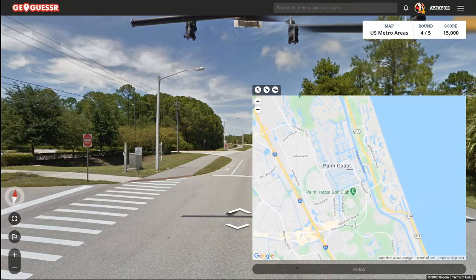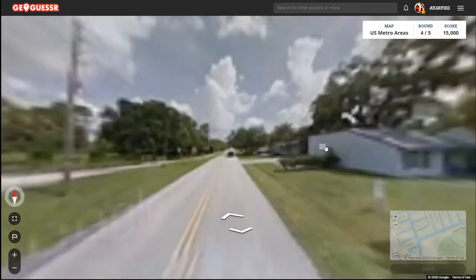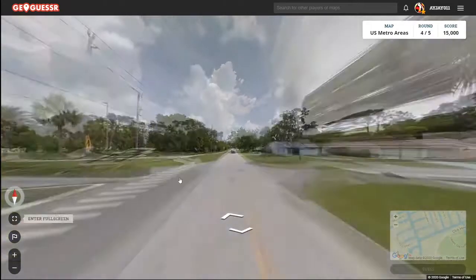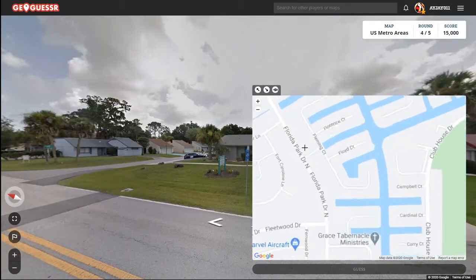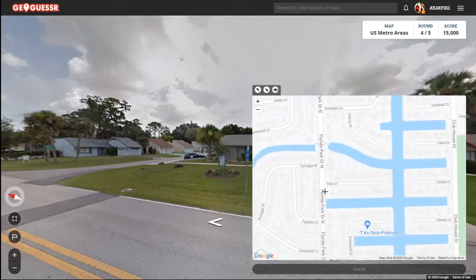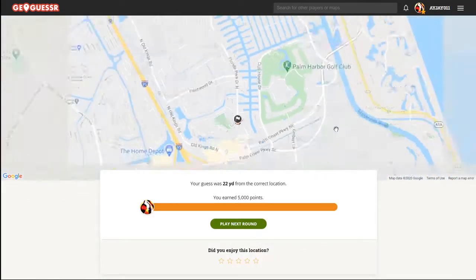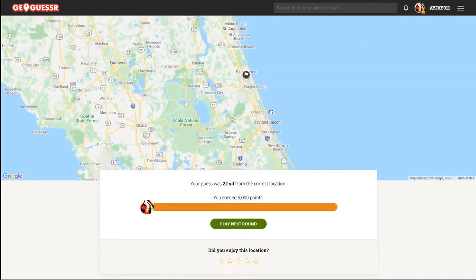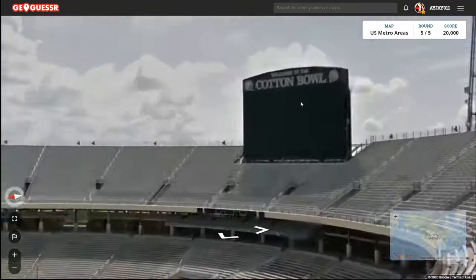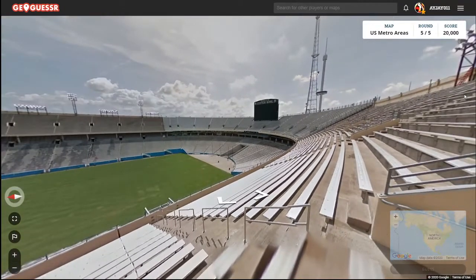Here it is. So if we go north here we find Fawn Lane. It's probably right here — Cotton Bowl. Alright, so we're in the Cotton Bowl Stadium. That's random.